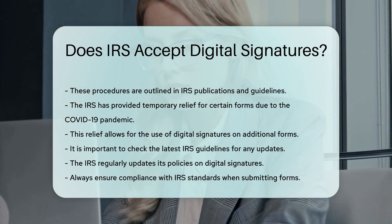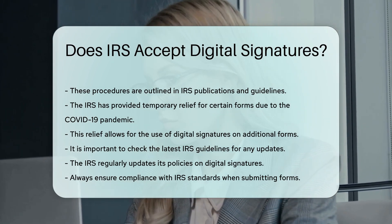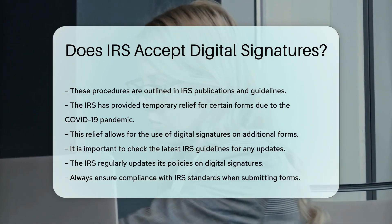It is important to check the latest IRS guidelines for any updates, as the IRS regularly updates its policies on digital signatures. Always ensure compliance with IRS standards when submitting forms.